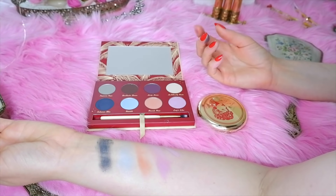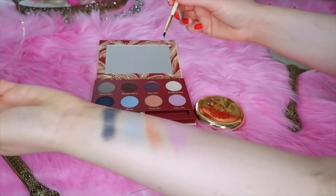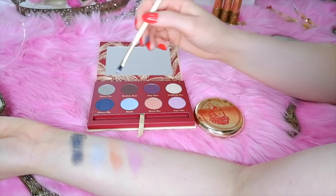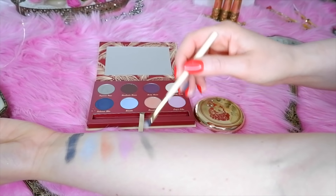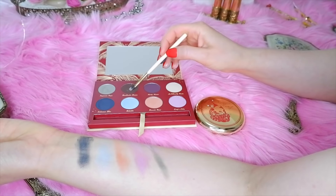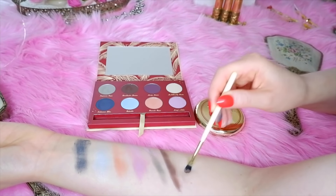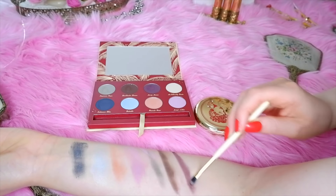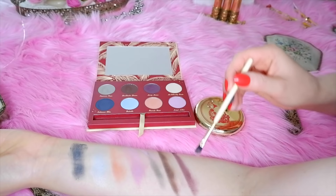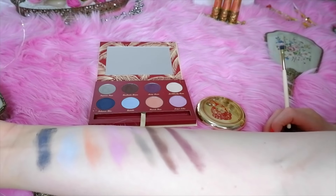Now I'm going to swatch the I Love Lucy palette on my wrist. I like the pastel ones — the blues are really pretty. The pink and purple look pretty too. Most of them are matte. The purple is really pretty and I like the shimmery blue. I'm also trying the gray and then the brown. The dark purple is pretty too.